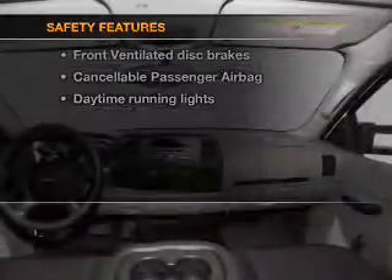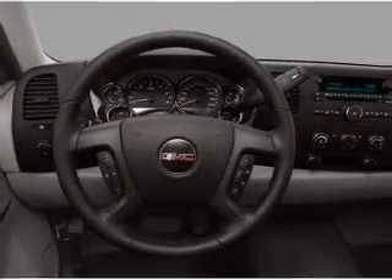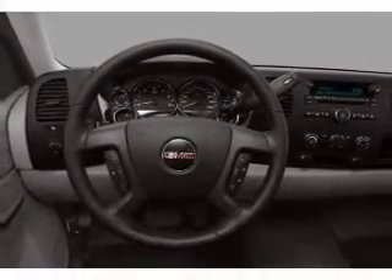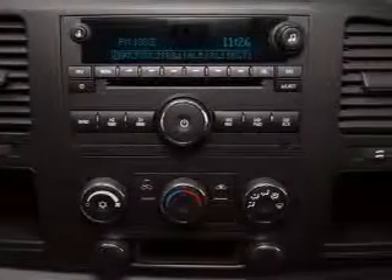If safety is a high priority, rest assured knowing that these top safety components are included: front ventilated disc brakes, passenger airbag, daytime running lights, and independent suspension. Let us put you in the driver's seat today. Call or click to contact us.